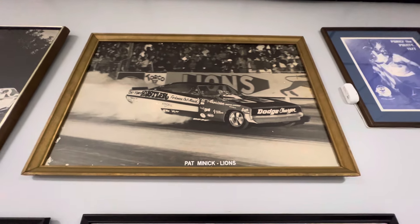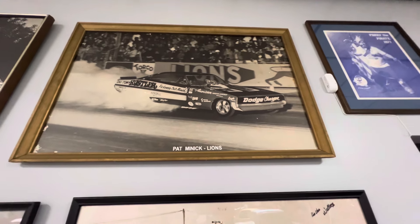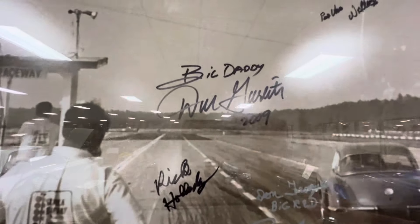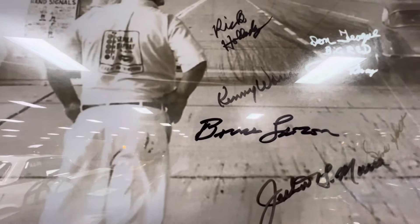Chitown Hustler Pat Minnick at Lyons Speedway. Looks like in '09 he's had quite a few people — Bruce Larson, Dan Sox, Ed Miller. I'm not sure who they all are, but I do know Bruce Larson.